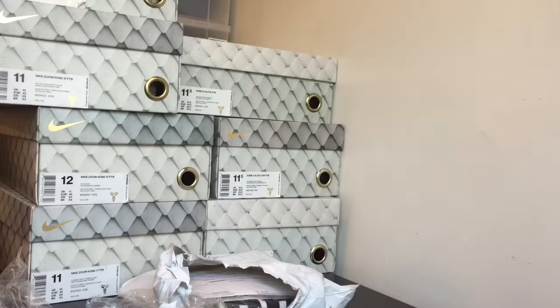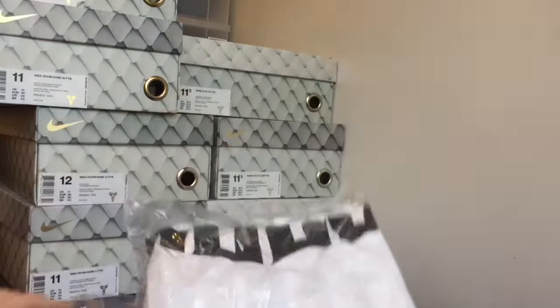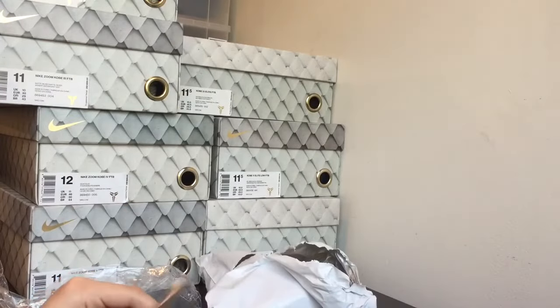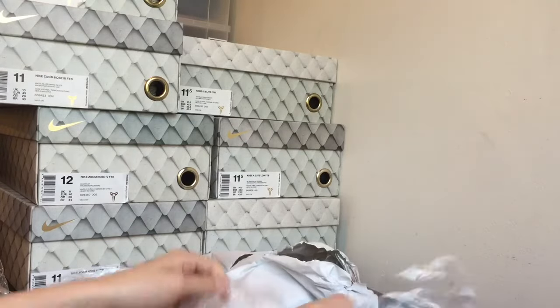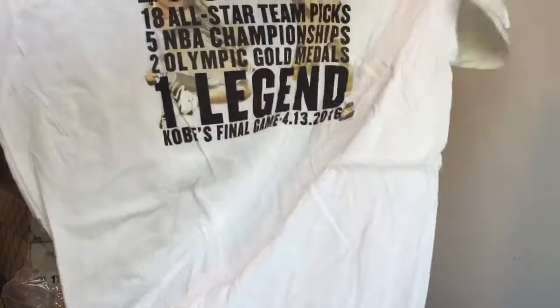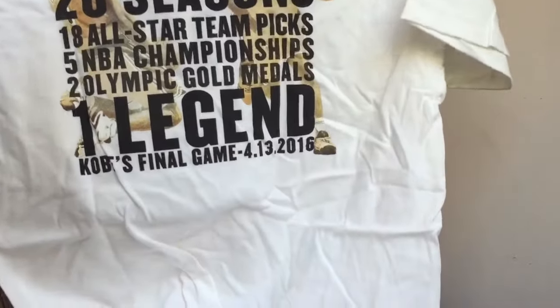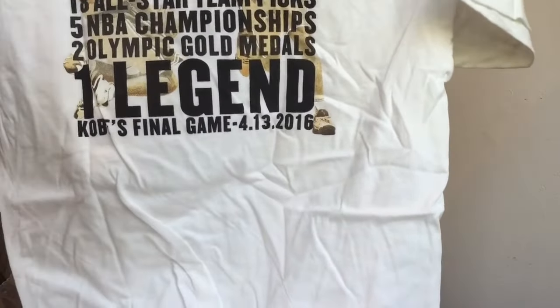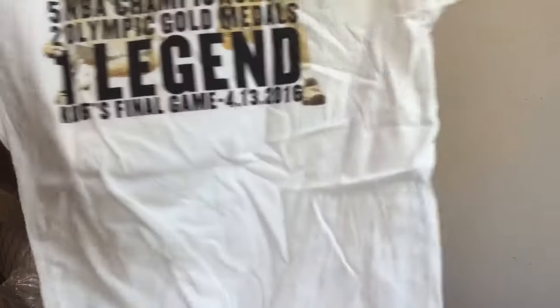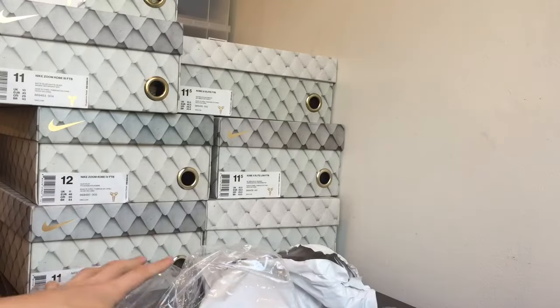Here's another pickup from Kobe. The last pickup is another tee right here, so let me just cut that open. This tee says KB20 for his 20-year career on the front, and then some of his accomplishments on the back — you guys can see KB20 seasons, 18 All-Star, 5 NBA Championships, 2 Olympic gold medals, 1 legend. Kobe's final game. I think these tees are really dope, just a really nice commemorative thing for his last game.